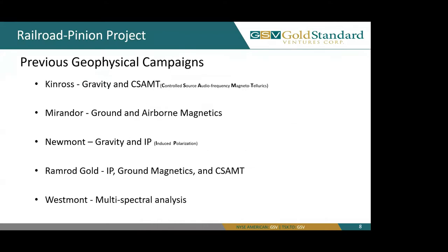Between some of the previous companies that have controlled the land package, some of these companies have done previous geophysical campaigns. Kinross has done Gravity and CSAMT; Mirandor with Ground and Airborne Magnetics; Newmont with Gravity and IP, or Induced Polarization; Ramrod Gold with IP, Ground Magnetics, and CSAMT; and Westmont with a multi-spectral analysis which was done with the use of Landsat 4.